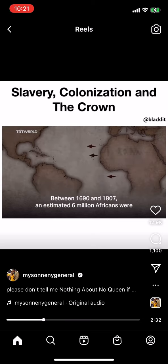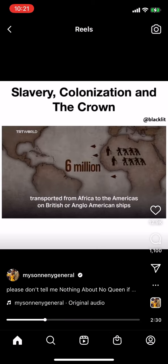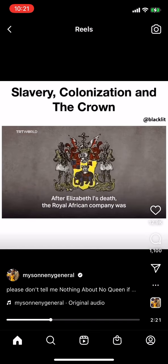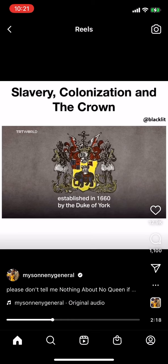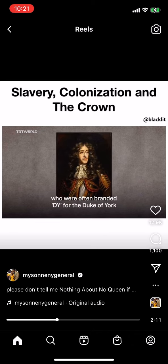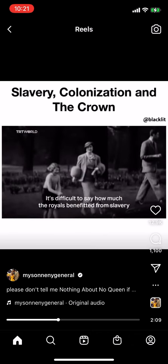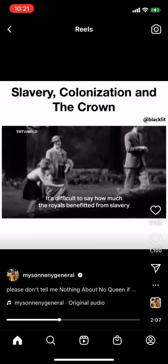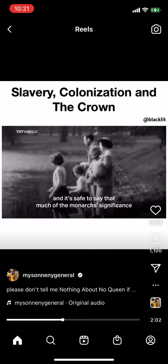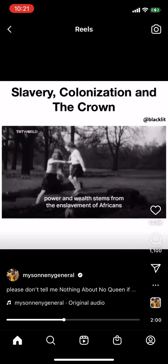Between 1690 and 1807, an estimated 6 million Africans were transported from Africa to the Americas on British and Anglo-American ships. The royal family and the British Parliament protected the trade. After Elizabeth I's death, the Royal African Company was established in 1660 by the Duke of York. The company transported more than 187,000 slaves, who were often branded 'DY' for the Duke of York. It's difficult to say how much the royals benefited from slavery, but many say it funded the entire British treasury, and much of the monarchy's significance, power, and wealth stems from the enslavement of Africans.